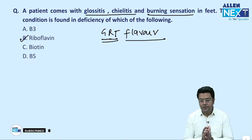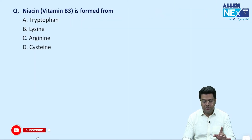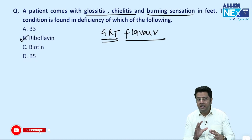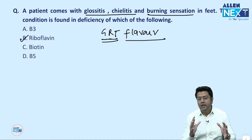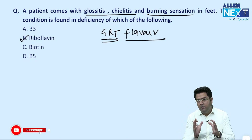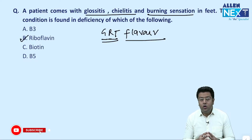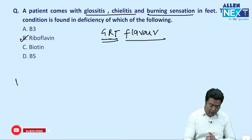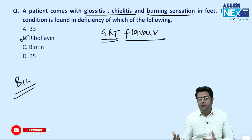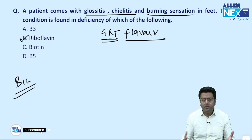If there is a question only on peripheral neuropathy or burning feet sensation, note that burning feet syndrome is different from burning feet sensation. Burning feet syndrome is B5 or pantothenate — feet has 5 fingers, just remember like that. Burning sensation means peripheral neuropathy. Peripheral neuropathy most commonly occurs because of B12 deficiency. B12 is the best answer for peripheral neuropathy — burning sensations in feet, fingers, thumbs, wherever it is.